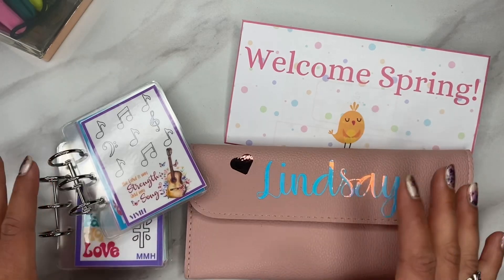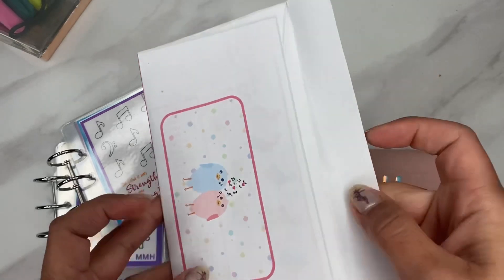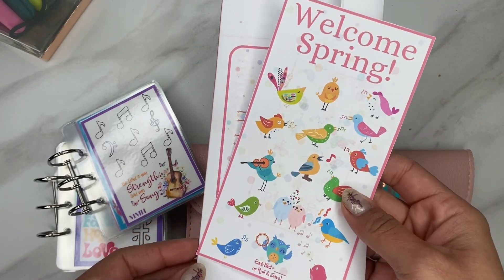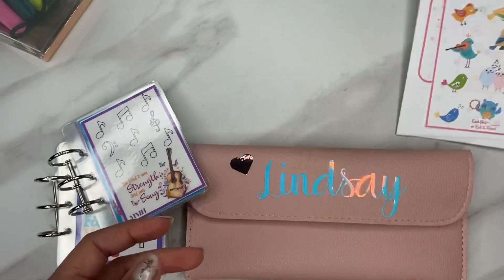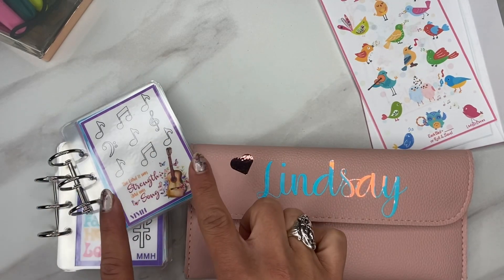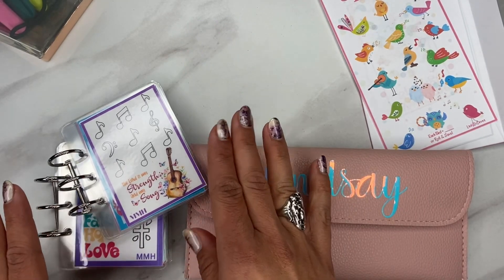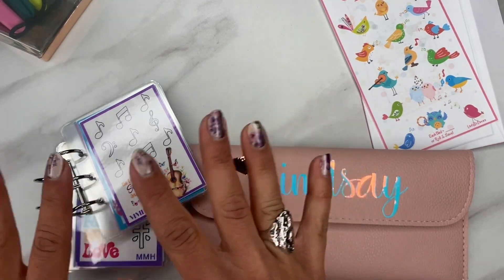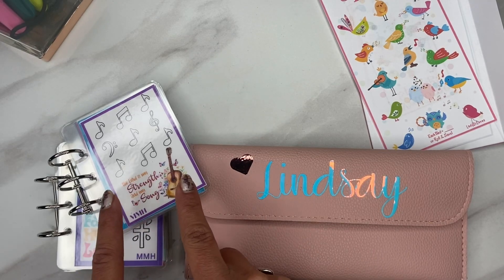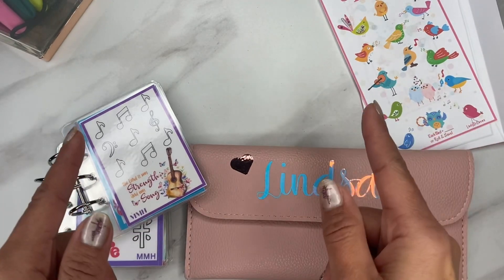We are doing a Tiny Thursday today. I was watching Lady Di Saves and this is actually a freebie from her that I thought was really adorable with the little spring birds. She was talking about My Modern Homestead and we are going to do a little cash stuffing with these tiny adorable freebies. I put together two little binders because I wanted to give something for my son to do, and he actually put some of the ones together he thought his sister would like. So that's why I have the two little books.